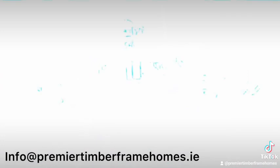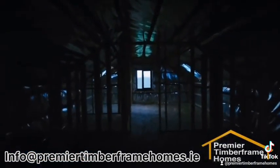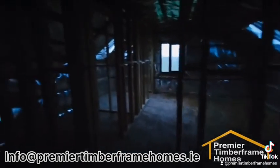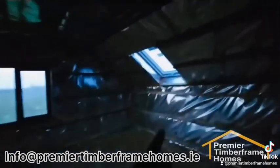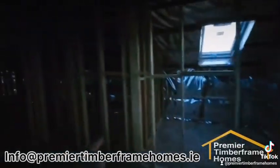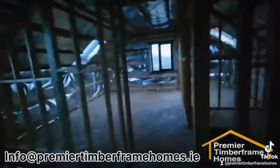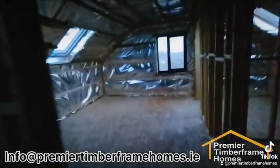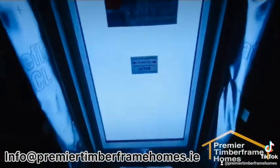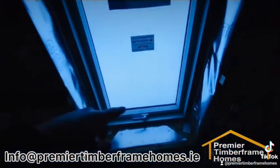Upstairs we have a huge area. This room here is 16 foot by 12 foot and in this room you have a roof light, a window, an ensuite, a walk-in wardrobe, and a couple of storage areas left and right. In here we have another 16 foot by 12 foot room, and we have a Velux light window — we love them because it has the double handle and all the bells and whistles.